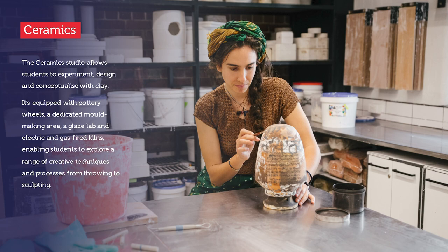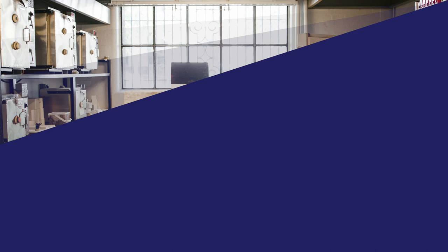The ceramic studio allows students to experiment, design, and conceptualize with clay. It's equipped with pottery wheels, a dedicated mold-making area, a glaze lab, and electric and gas-fired kilns, enabling students to explore a range of creative techniques and processes from throwing to sculpting.